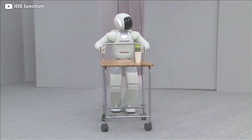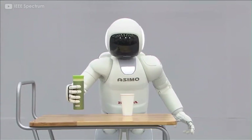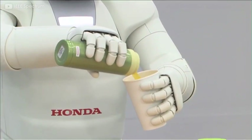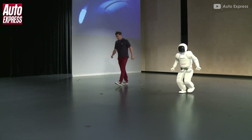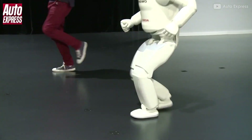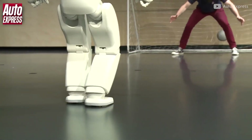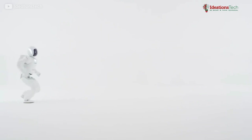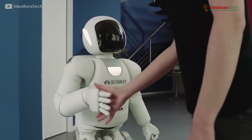We finish by bidding farewell to a robot that marked an era in robotics. Honda's Asimo humanoid robot has done its last performance at the Honda showroom in Tokyo. After more than 20 years of research and development, Honda has stopped Asimo development in favor of working on robots with more practical applications. Asimo was capable of running, jumping, using stairs, and interacting with objects and people.